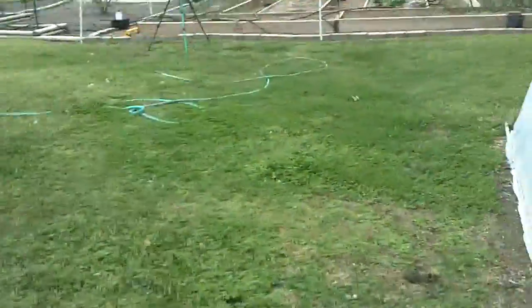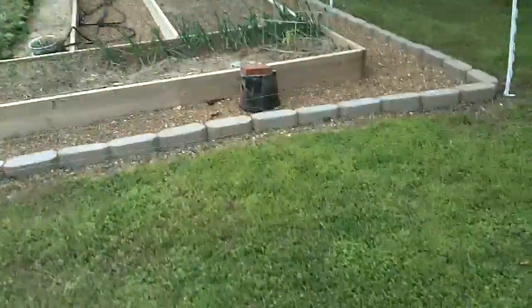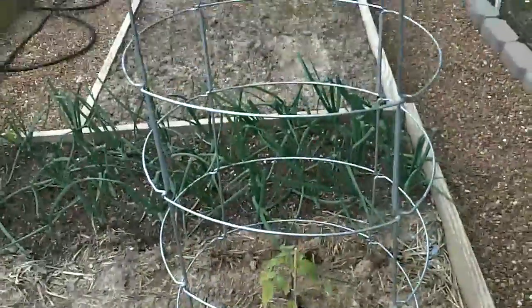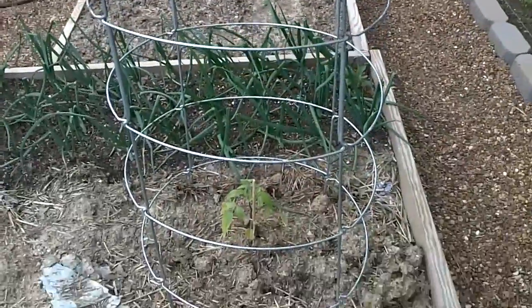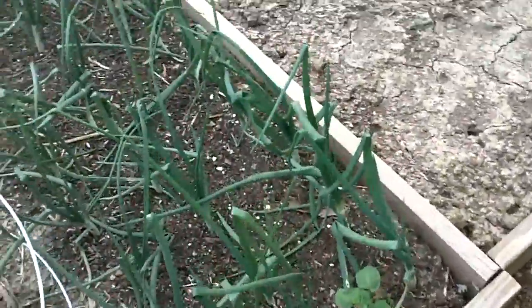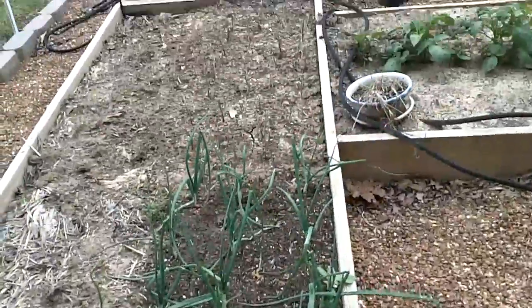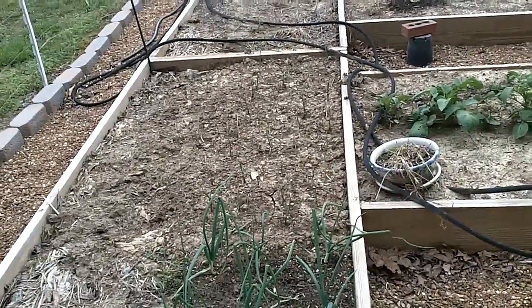I'll take you out in the garden now. I've got several things planted. I've got one tomato plant that I set out really, really early — this thing is sitting inside of a Texas tomato cage, and that's what I'm going to be using this year. These onions have been set out for about a month — they're Texas sweet onions. Down there on the far end, I put some candy onions in about a week ago.